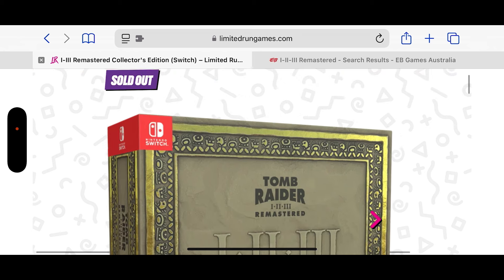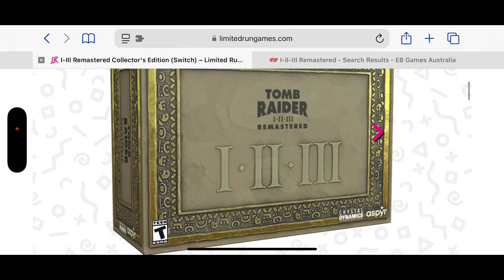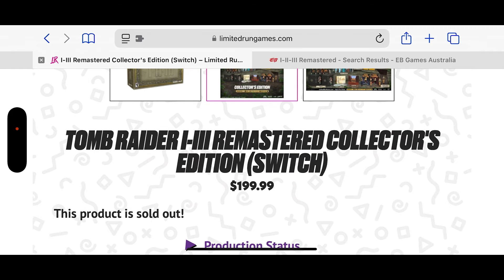First things first people, we know the collector editions y'all could see from Limited Run itself is sold out. But this included a whole plethora of incredible loot. The price though was also pretty incredible — this was $200 USD.